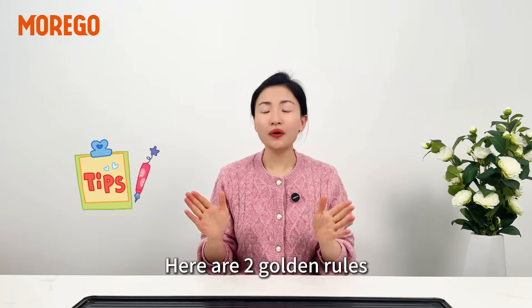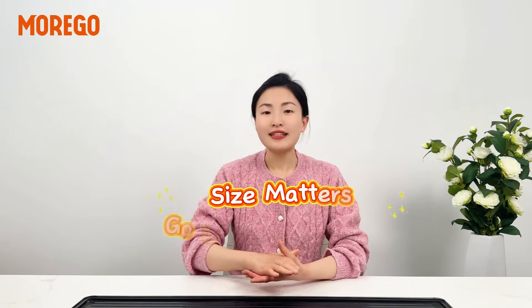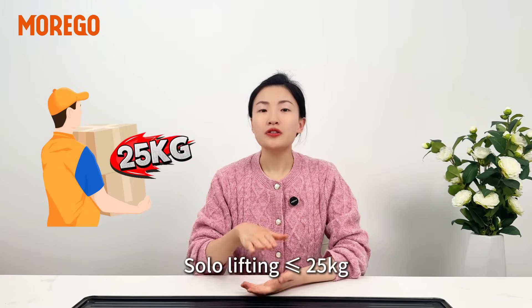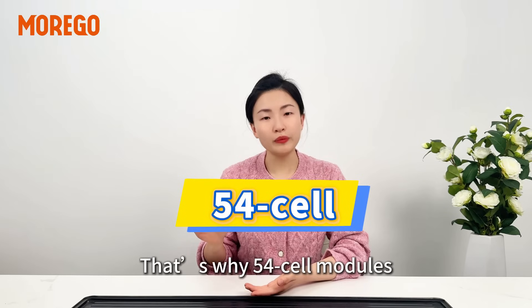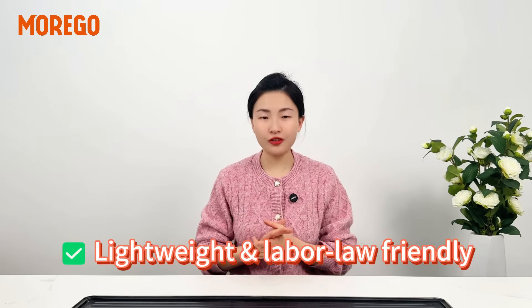Here are two golden rules for solo modules in Europe. Rule 1: size matters — go light or go home. EU regulations say solo lifting is no more than 25kg. Team lifting is a budget killer. That's why 54-cell modules are the rooftop MVP — lightweight and labor-law friendly.